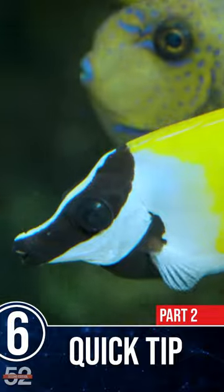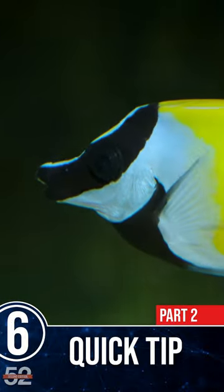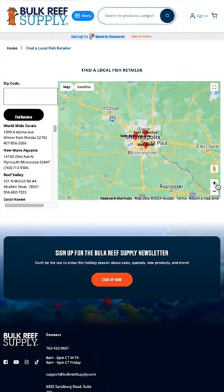Surprise quick tip: when stressed, they may shed their skin, a symptom that should not be confused with disease. They also handle most popular QT medications well. We picked up Bandit and much of his care info over at MarineCollectors.com. Check out them or our fish store finder to see a one-spot foxface in person.